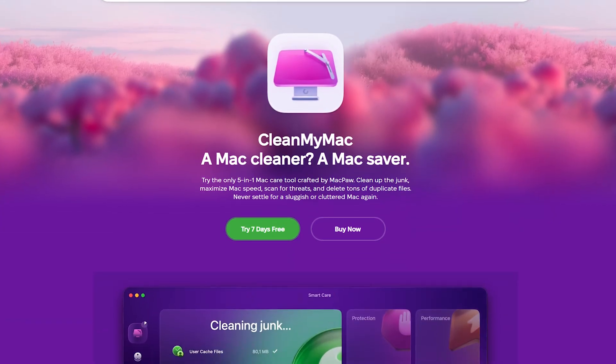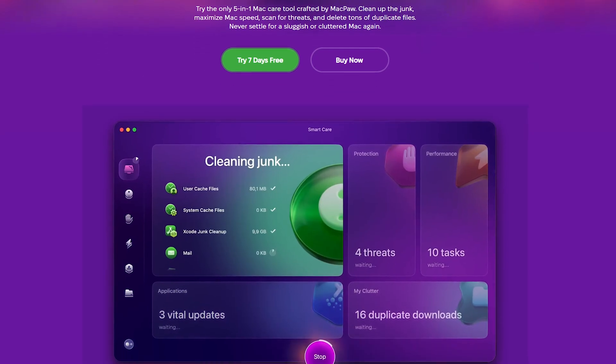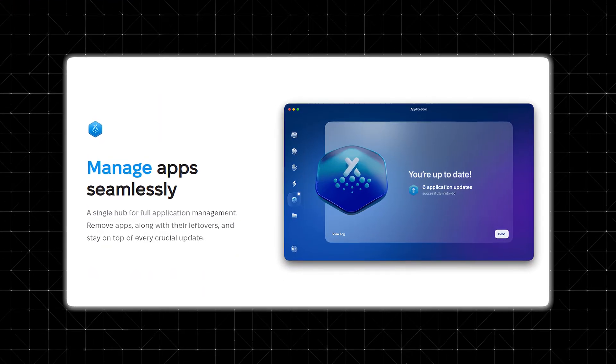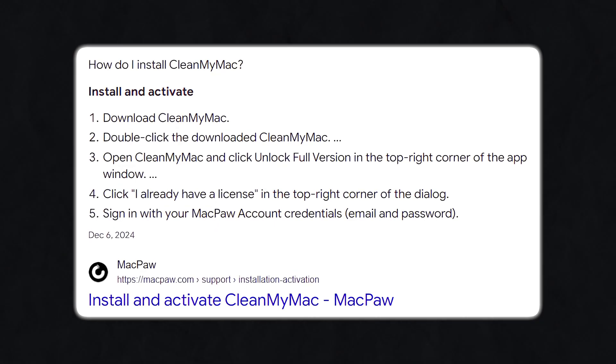Ease of use. One thing that stands out about CleanMyMac is how easy it is to use. You don't need to be a tech expert to get the most out of it. The app guides you through every step, from scanning your system to reviewing your results. And if you're worried about deleting something important, don't be — CleanMyMac lets you review everything before it makes any changes. The setup process is straightforward: you download the app, install it, and you're ready to go. No complicated configurations or technical jargon.